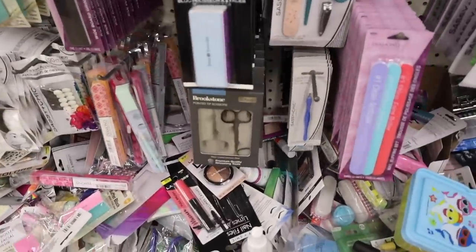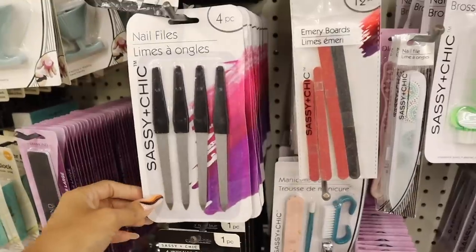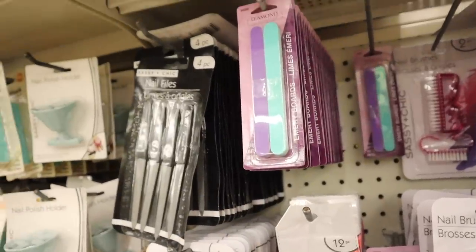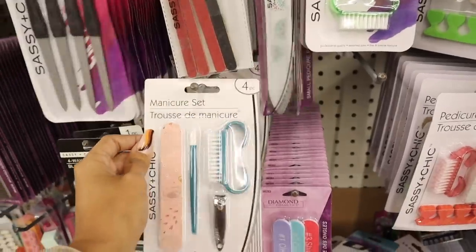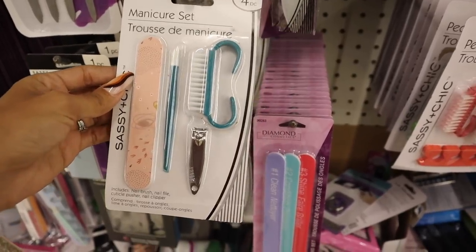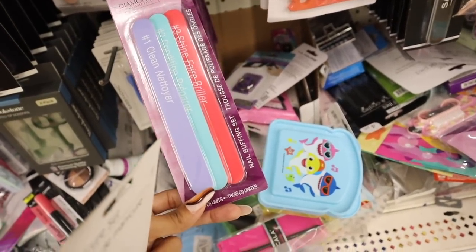Moving on: we saw Brookstone before — really nice sets with two scissors. Up here they have a buffer block, and this new nail file from Sassy and Chic. Four-piece Diamond Cosmetics set — you get ten of these, really good stocking stuffer. Sassy and Chic with the travel case in green and blue, orange and pink. Look at this manicure set — you get a pink nail file, brush, and nail clippers. And here's Diamond Cosmetics again: number one clean, number two condition, number three shine.